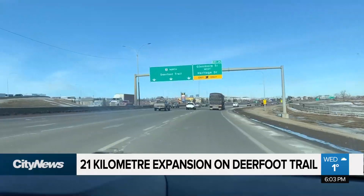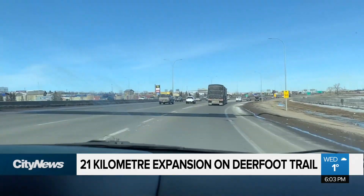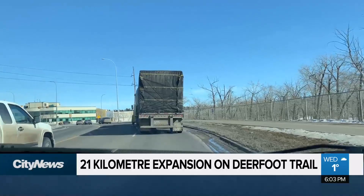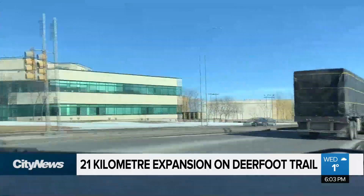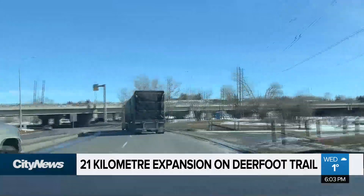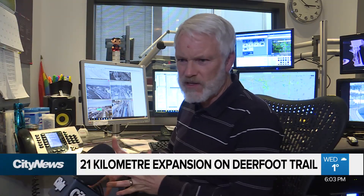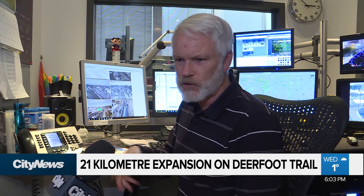I like the idea they're going to be doing some interchange upgrades. The one that really gets me right now is access from northbound Deerfoot to westbound Glenmore, where they funnel you through Deerfoot Meadows. It'll be good if they can upgrade that and make a more immediate interchange, because that's got to be one of the busiest movements in the province — northbound Deerfoot to westbound Glenmore.